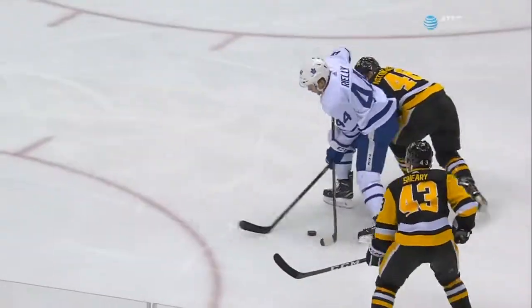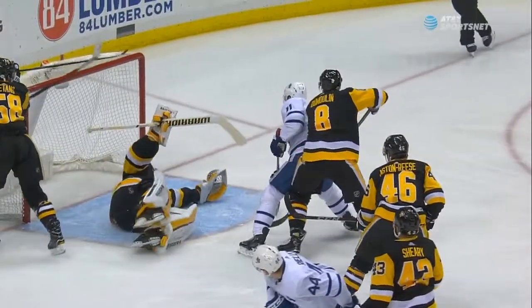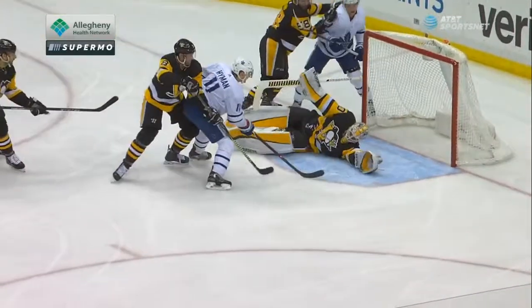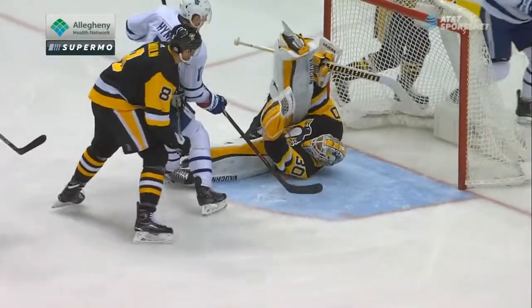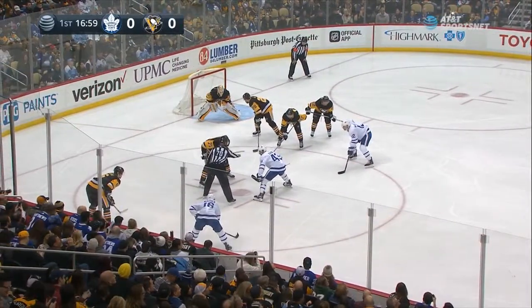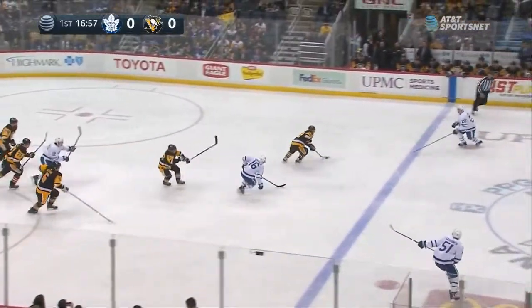What a save by Matt Murray. Completely down and out, and he absolutely robs Hyman. This is not a shot right on the ice — he elevates it, gets it up probably about eight inches off the ice, and Matt Murray, down on his back, leaning to his left, throws the glove up in the air and makes the most ridiculous glove save. Oh baby, Matt Murray.